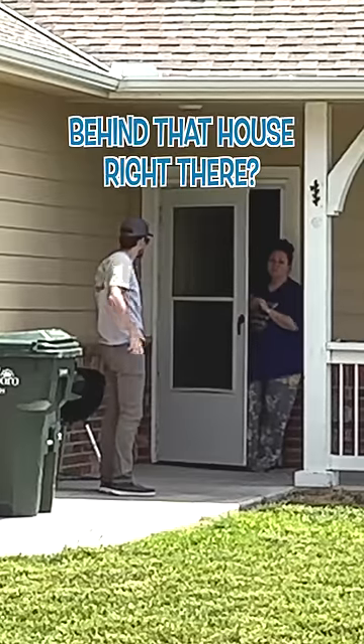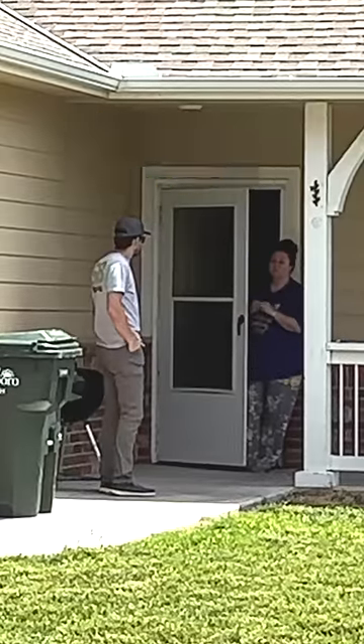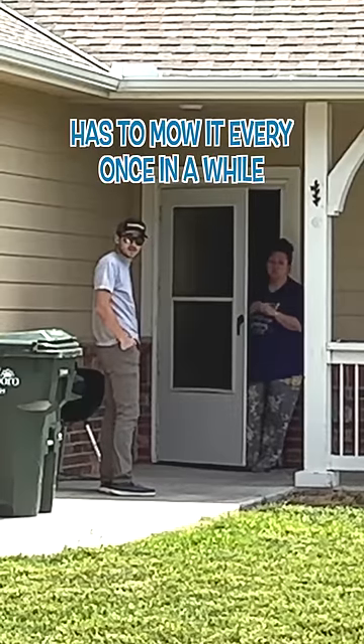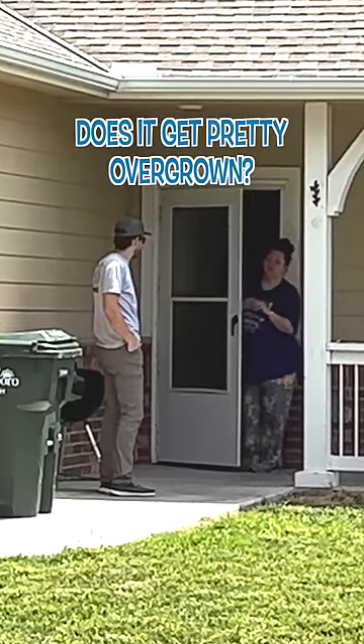Do you know any story behind that house right there? It's been empty for the entire time I've lived here. How long have you been here? Two and a half years. It's been empty for a while then. It's empty — the city has to mow it every once in a while. Is it pretty overgrown? Mm-hmm.